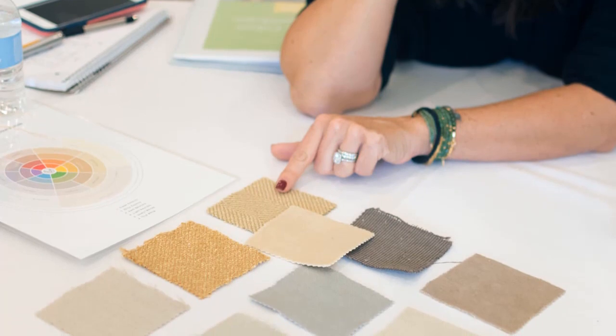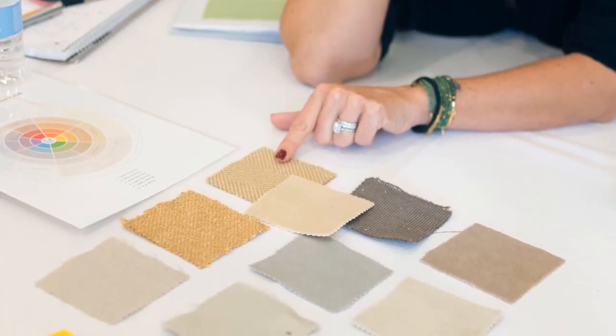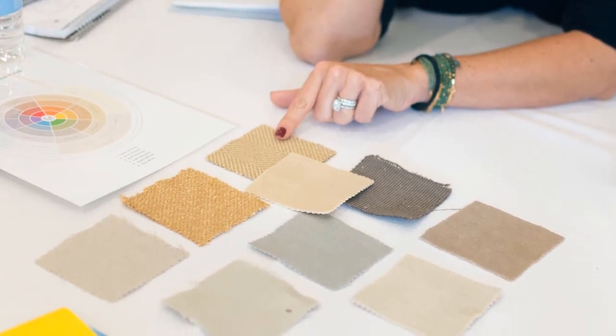So here's what that means. Ever noticed that gray is not gray and beige is not beige? You might have picked a beige carpet for your house that you thought was neutral and then suddenly it goes in and you have pink beige carpet. Or you might have picked a gray for your exterior and suddenly you have a blue house — and you didn't want a blue house!